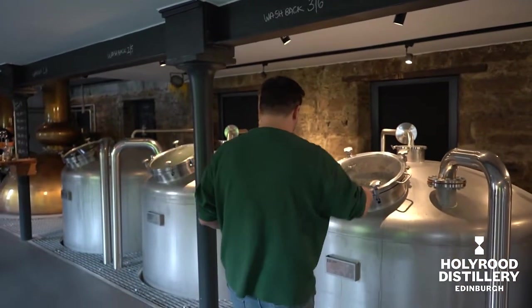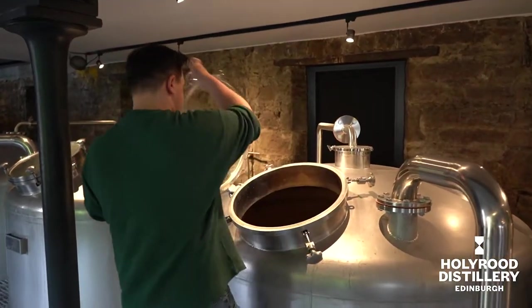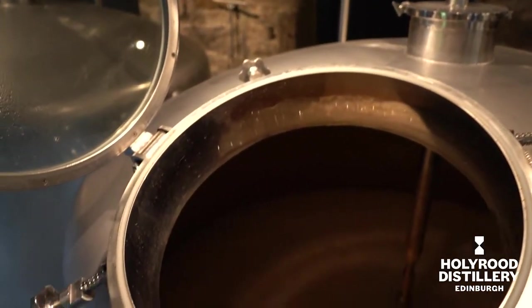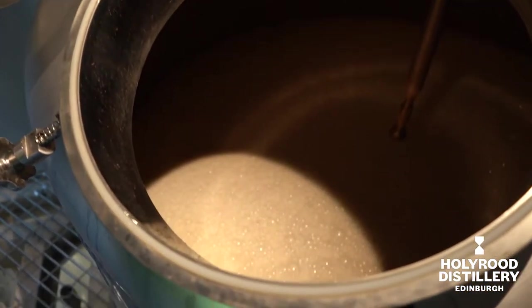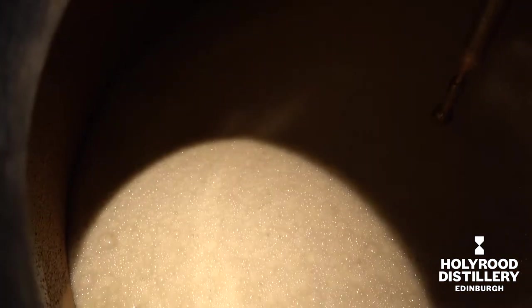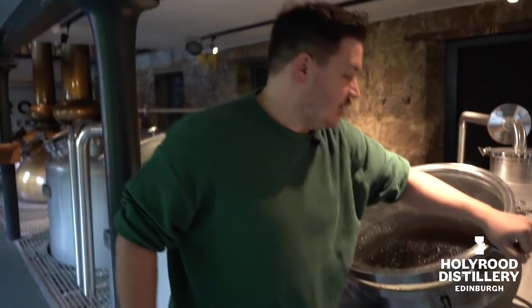So we'll move on to our fermenters now, our washbacks — we're not brewing. And we'll see how active the fermentations are for our whisky production. Because we've been on shutdown this week, normally our fermentation times are a bit lower, but these ones are going to be super long — 120 hours plus.